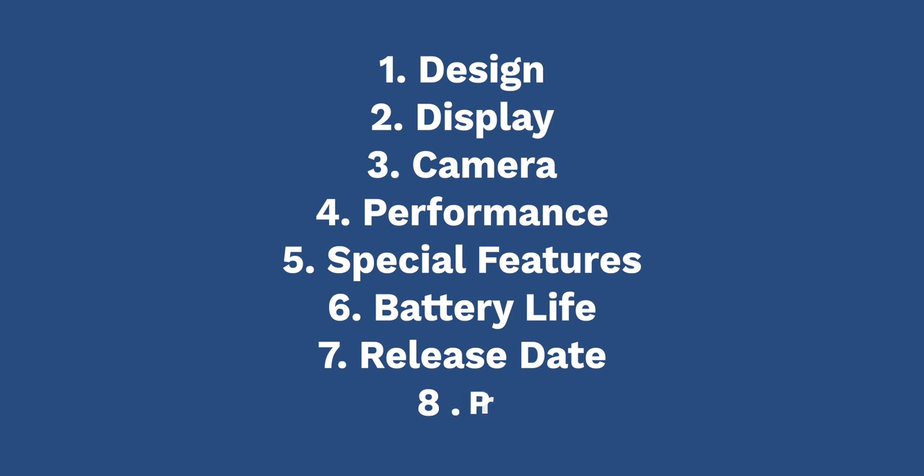This video contains not one, not two, but actually eight different sections: design, display, camera performance, special features, battery, release date and price. You'll definitely need some popcorn and some drinks for this one. Enjoy — here's everything in terms of the Pixel 4.